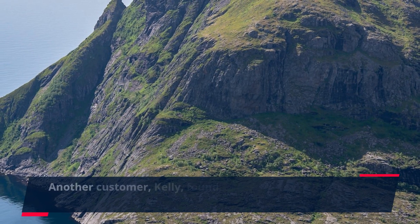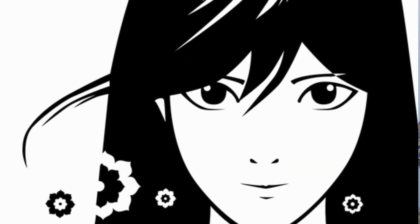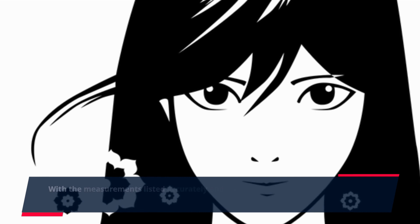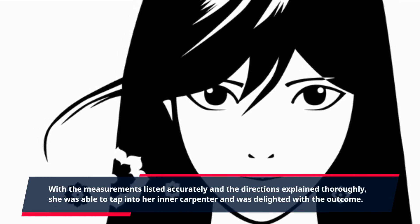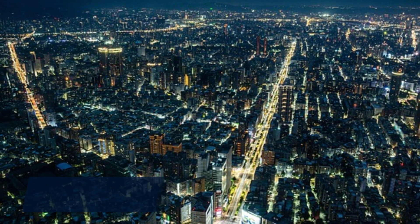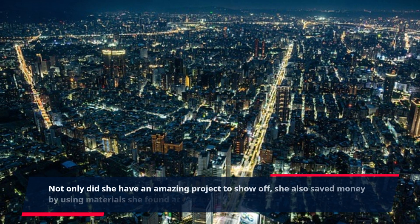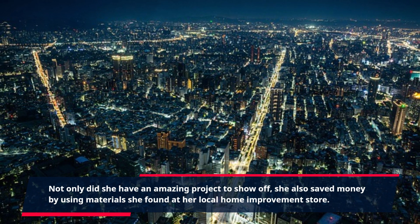Another customer, Kelly, found everything she needed to make a beautiful shabby chic bench. With the measurements listed accurately and the directions explained thoroughly, she was able to tap into her inner carpenter and was delighted with the outcome. Not only did she have an amazing project to show off, she also saved money by using material she found at her local home improvement store.